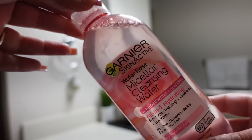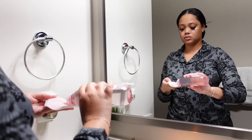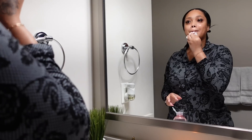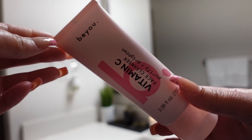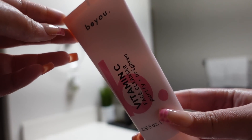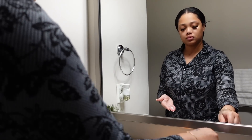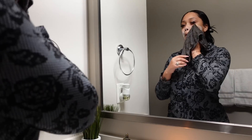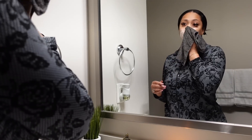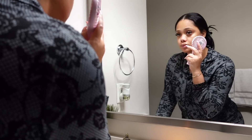Next we are moving on to skincare. If you know, you know — micellar water first before washing your face. I'm not going to do too much talking during this part because you guys have seen many of my skincare videos. However, I'll be using some new products I got from Target. I'm all about pink, so I found some cute pink products that actually work and they're for all skin types.